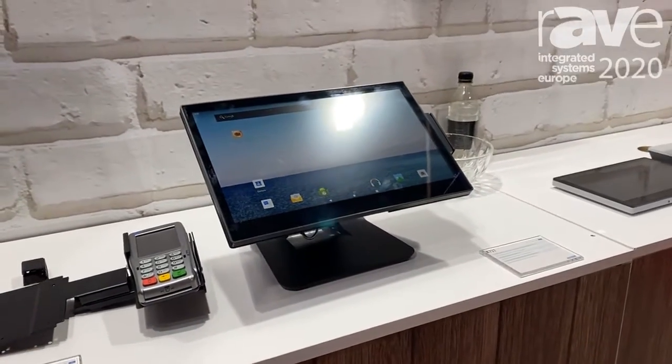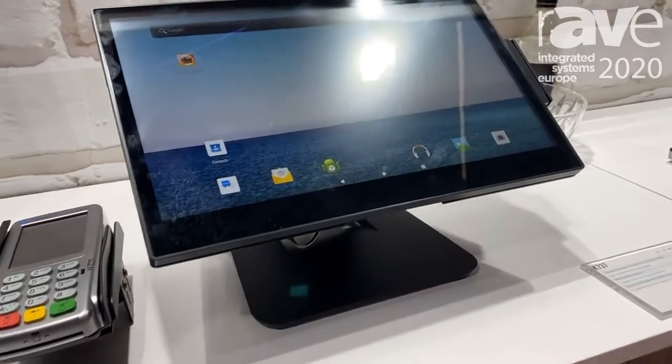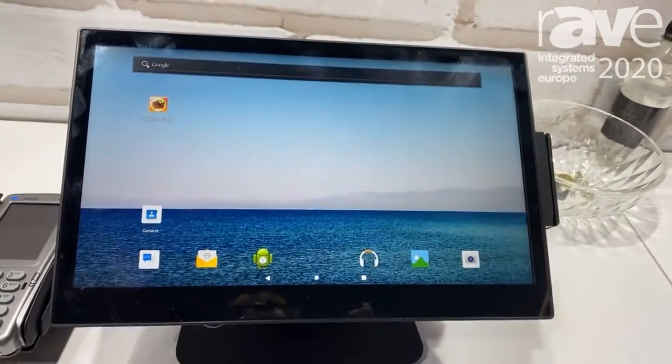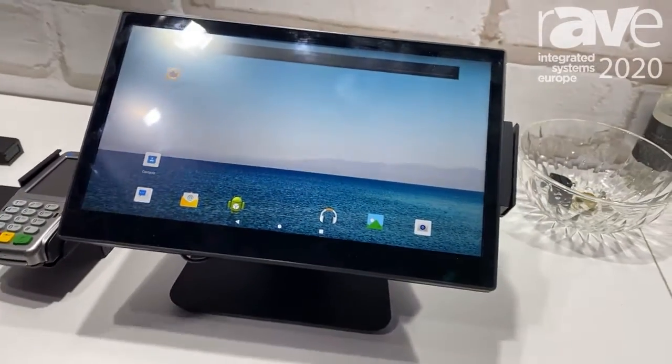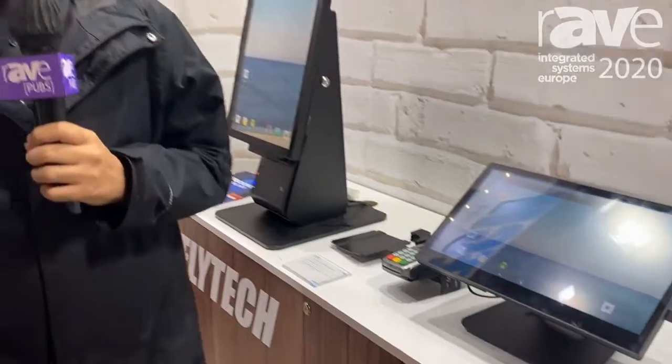Basically all of them share the same motherboard, and we produce Android and Windows solutions together, so you can easily swap all these motherboards within the same product structure. Please take a look at our website — we are Freitech.com.